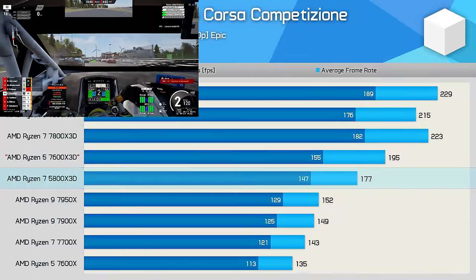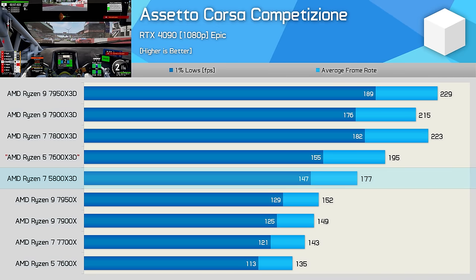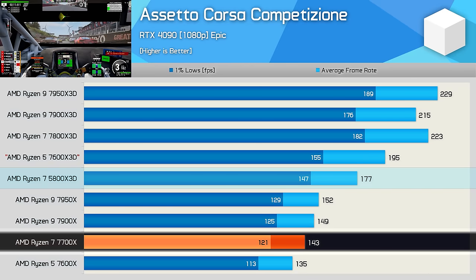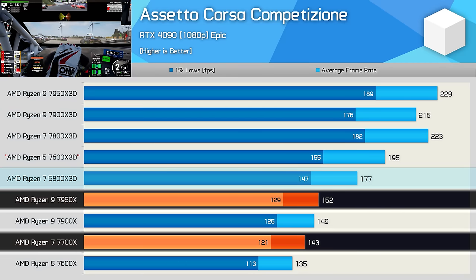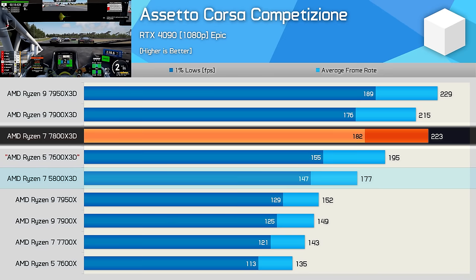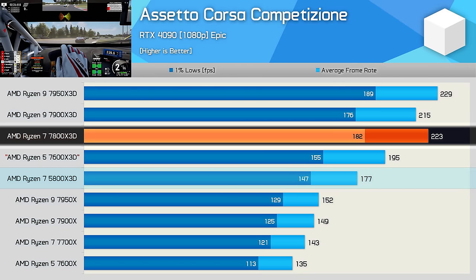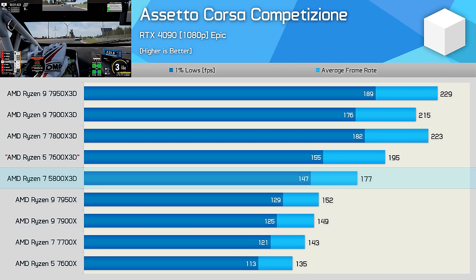We know that ACC is a title that loves 3D V-Cache, and we see that here with the 5800X 3D, which was on average 24% faster than the 7700X and 16% faster than the 7950X. It was still 21% slower than the 7800X 3D, but with 177 FPS on average it still packs one hell of a punch. For those already on the AM4 platform, as we say time and time again, the value on offer here is amazing.